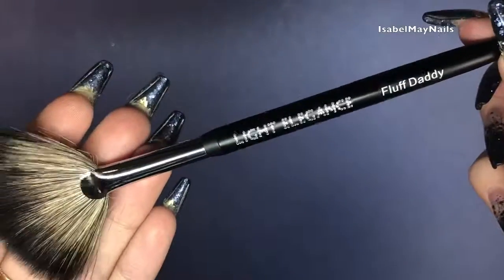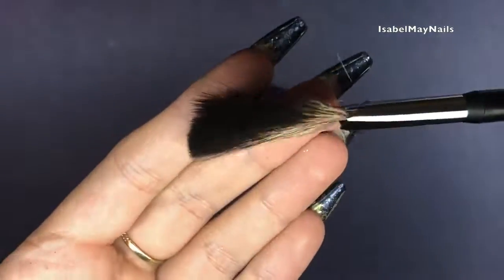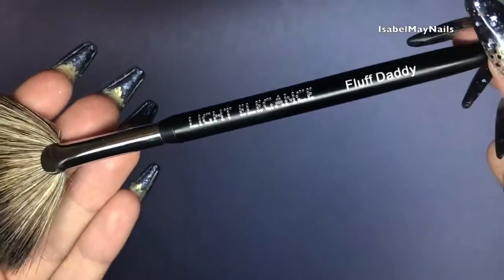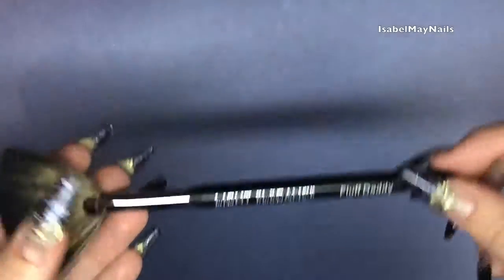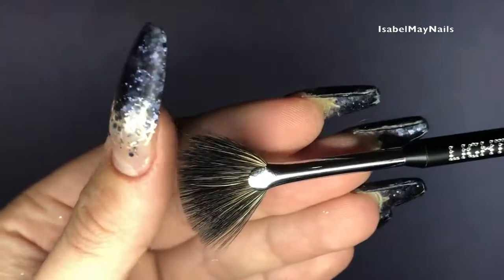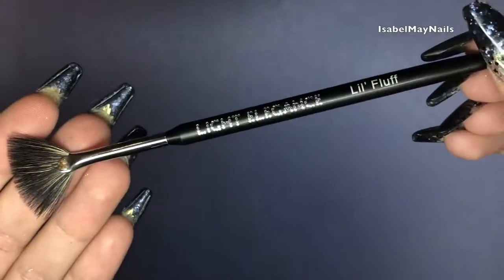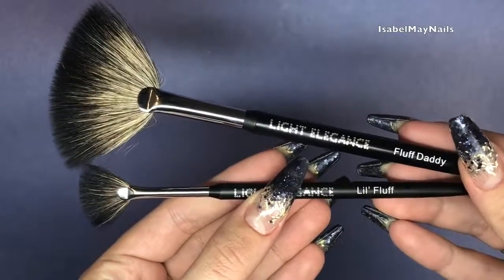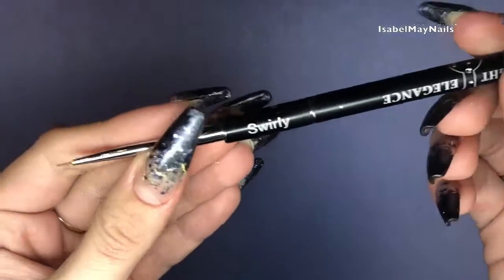So I'll show you each individual brush. You've got Fluff Daddy, which is a big fluffy fan brush, and then Lil Fluff, which is a smaller fan brush. Comparing the two, you can see the size difference — Fluff Daddy is a lot bigger.